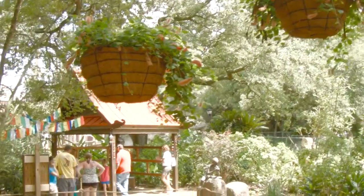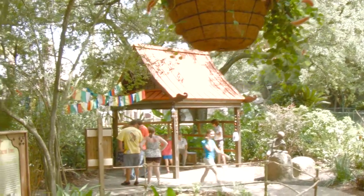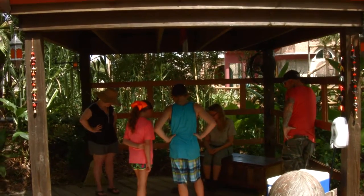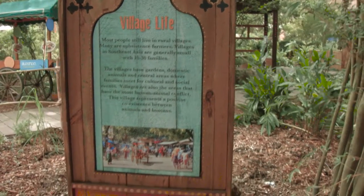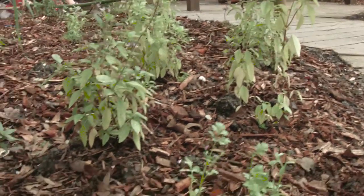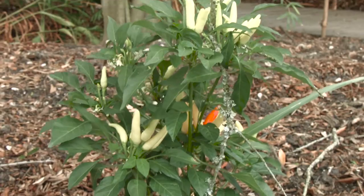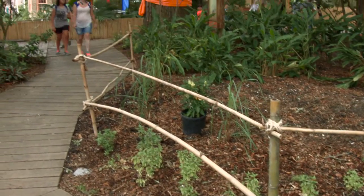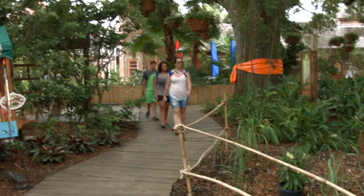Station number two is where we have animal encounters. And as you explore the village, you're going to see different things that make up a village. We have a little bit of a garden here that we've started, and our goal is to do cooking demonstrations and sensory exploration with different herbs from the region.